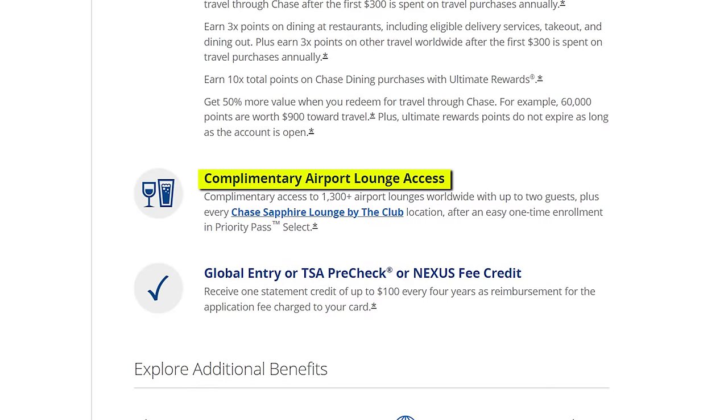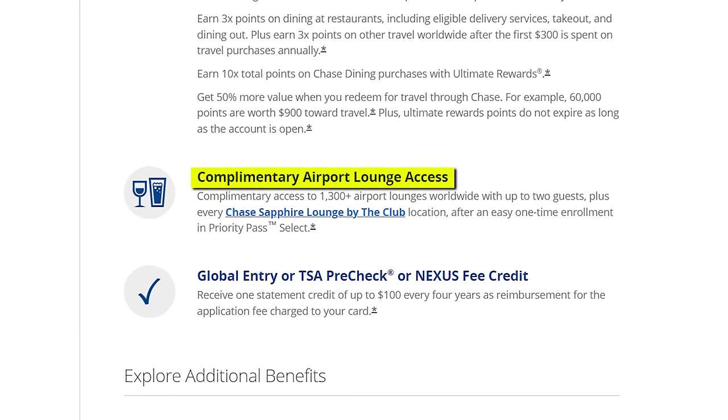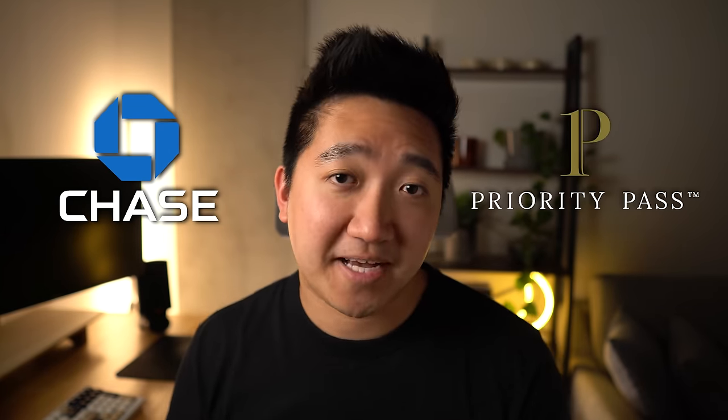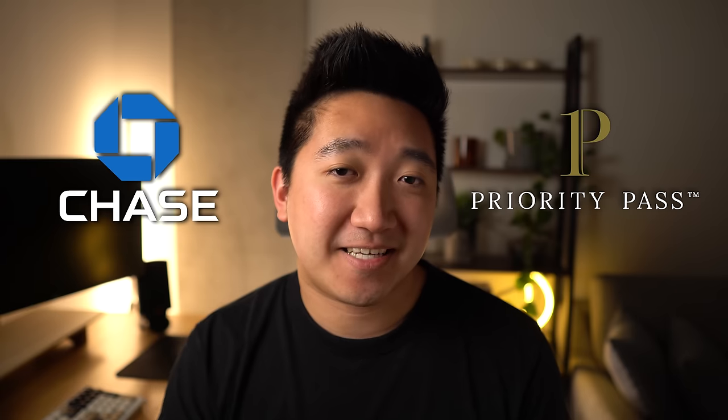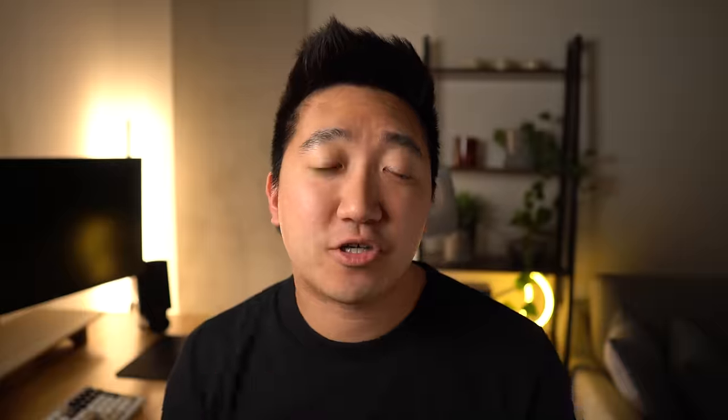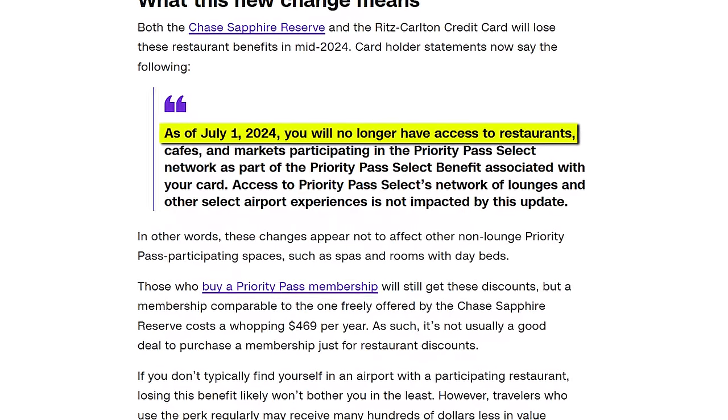What's special here is the lounge access, giving you access to both the Priority Pass network of lounges as well as their own Chase Sapphire lounges. You need to pair the card with enrollment in Priority Pass. I have to imagine that people are going to be really disappointed at the recent changes — because right now, the Sapphire Reserve's Priority Pass actually includes non-lounge benefits like restaurants. However, starting July 1st of 2024, the restaurant and other non-lounge experiences will no longer be available, putting this in line with other Priority Pass benefits on some other cards. A major downgrade.